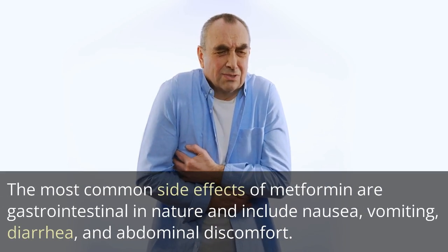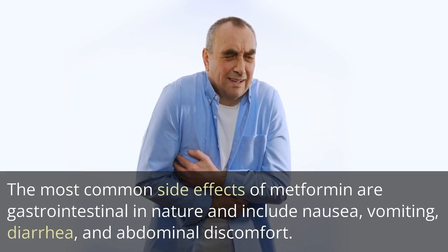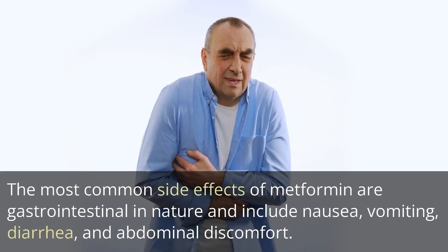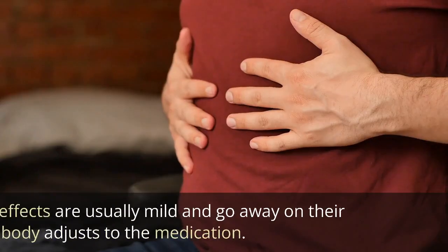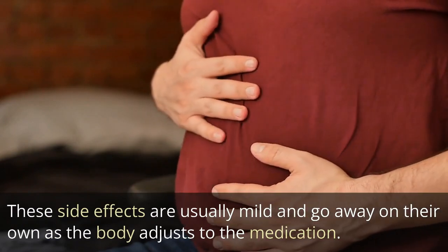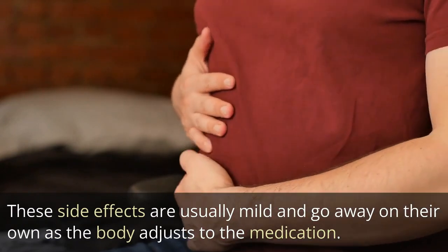The most common side effects of metformin are gastrointestinal in nature and include nausea, vomiting, diarrhea, and abdominal discomfort. These side effects are usually mild and go away on their own as the body adjusts to the medication.